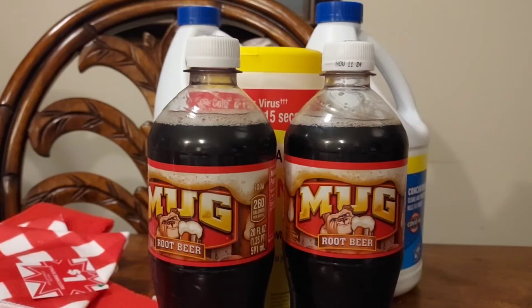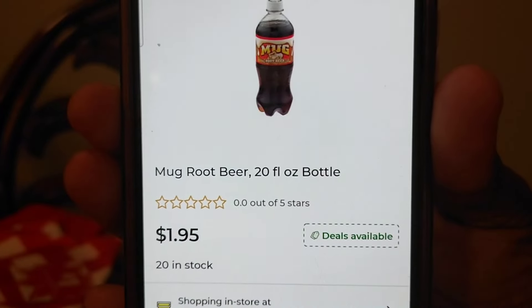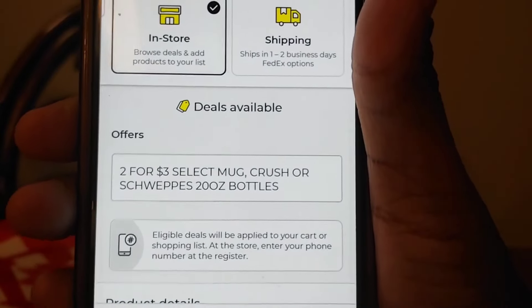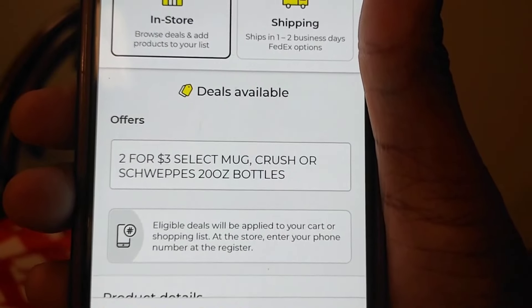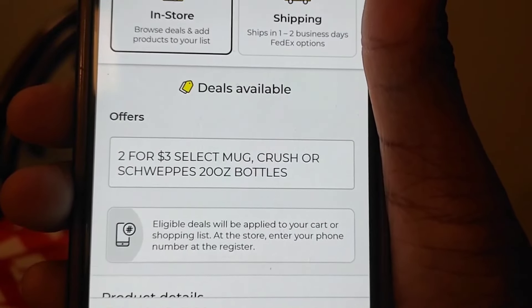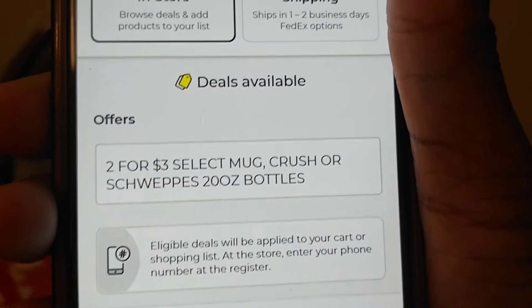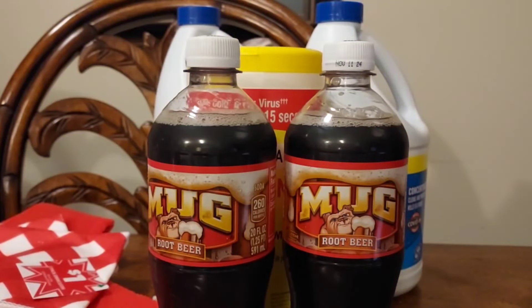They're regularly $1.95. Right now they have instant savings — they're on sale two for $3 for Mug Root Beer, Crush, or Squirt 20-ounce bottles. But in order to bring them down to a dollar, you have to get the Mug Root Beer specifically. Grab two Mug Root Beers — that's going to cost you $3 at the register. Then you're going to submit your receipt to Fetch, because Fetch has an offer.